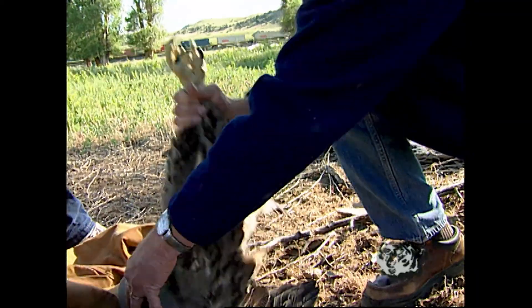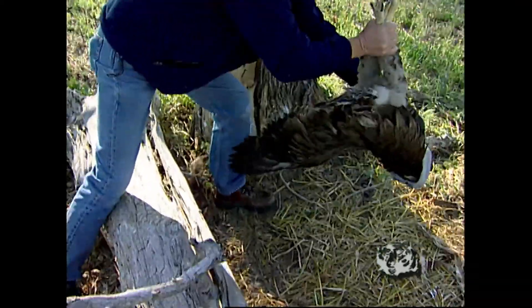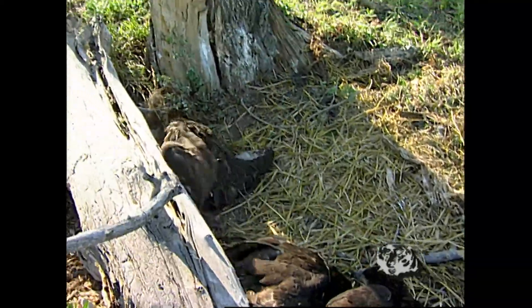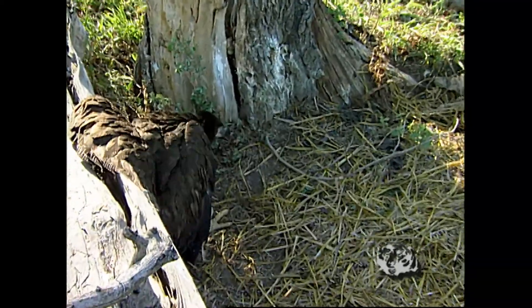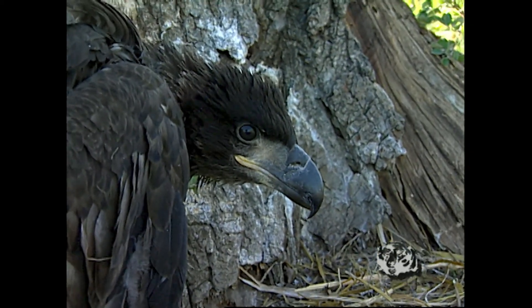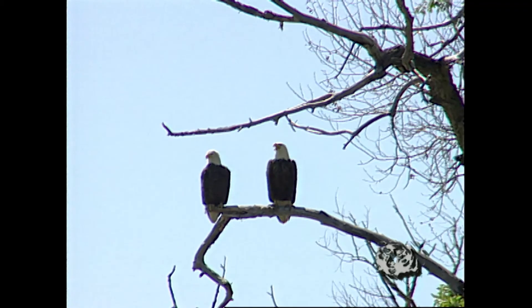We do wind up with birds on the ground and they do survive. One thing that's really encouraging at this site — both adults are present, they're defensive, and there's evidence that they've been bringing food to the young. In the last 15 years, we've gone from about 50 to 60 pairs statewide to about 300 pairs statewide today.